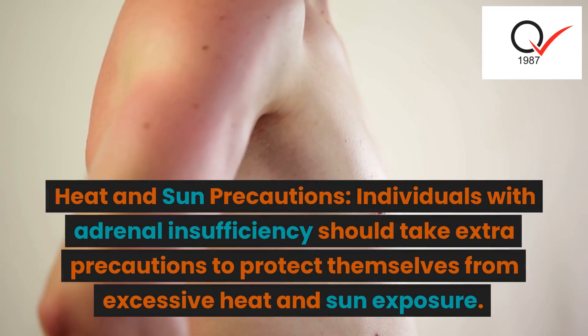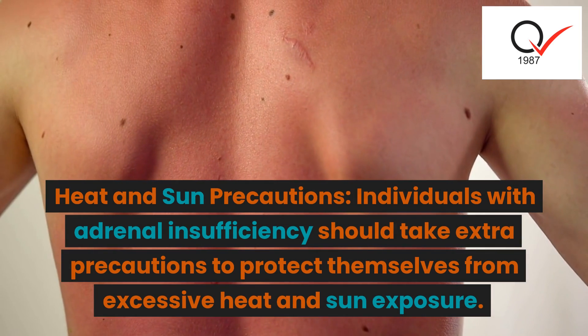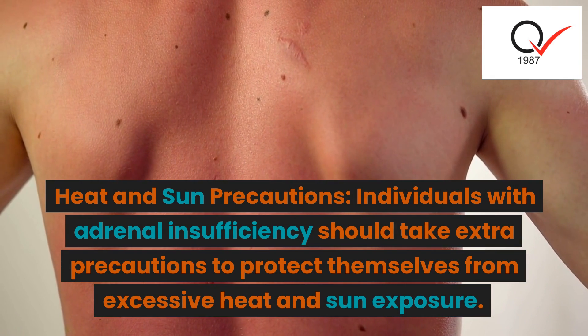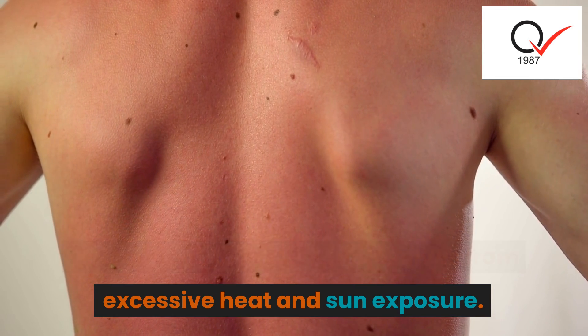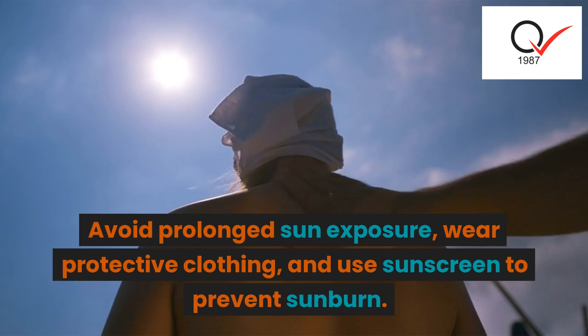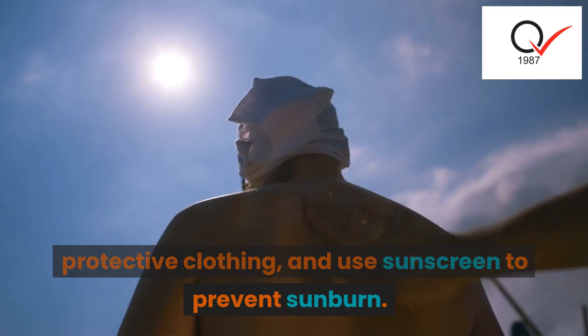Heat and sun precautions: individuals with adrenal insufficiency should take extra precautions to protect themselves from excessive heat and sun exposure. Avoid prolonged sun exposure, wear protective clothing, and use sunscreen to prevent sunburn.